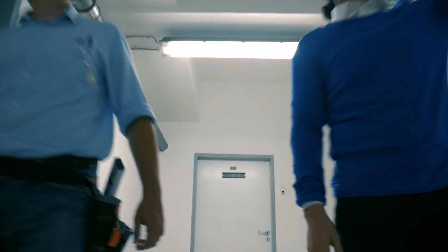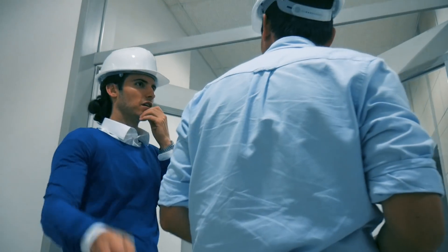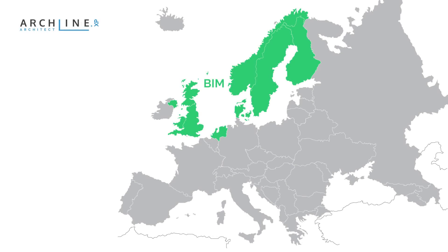Avoid misunderstandings. Use real products. Collaborate better than before. BIM is quickly becoming the standard.